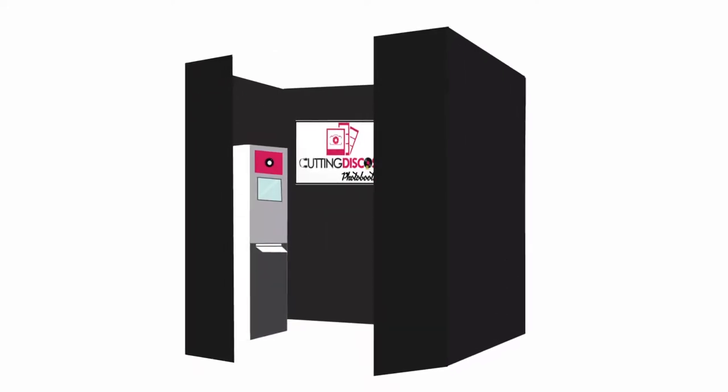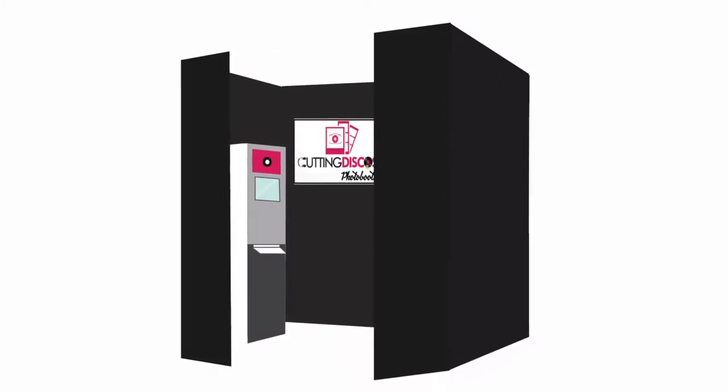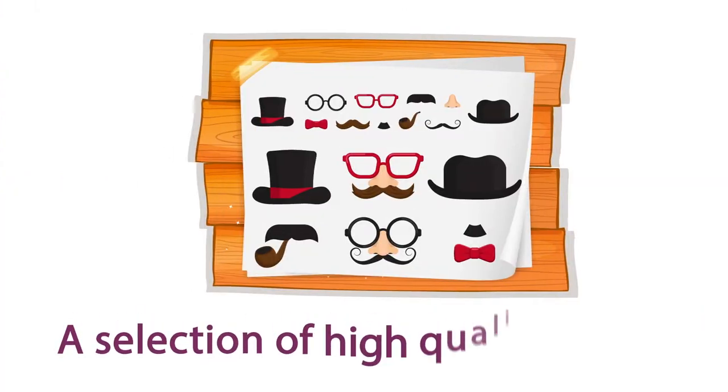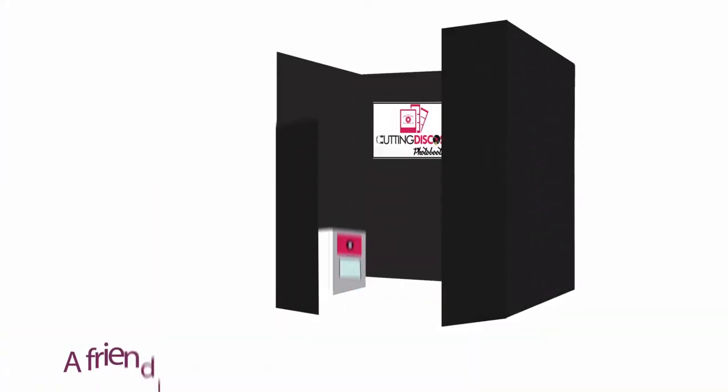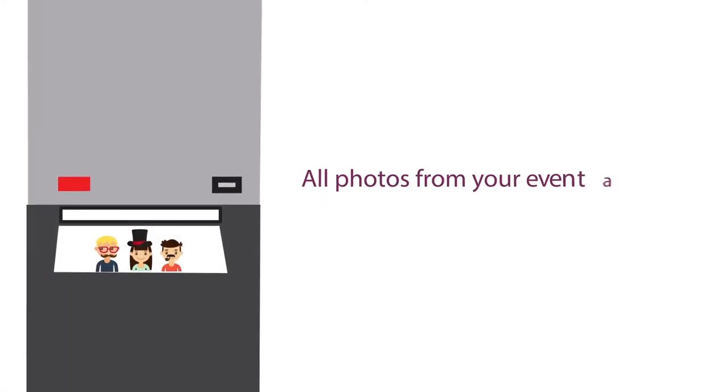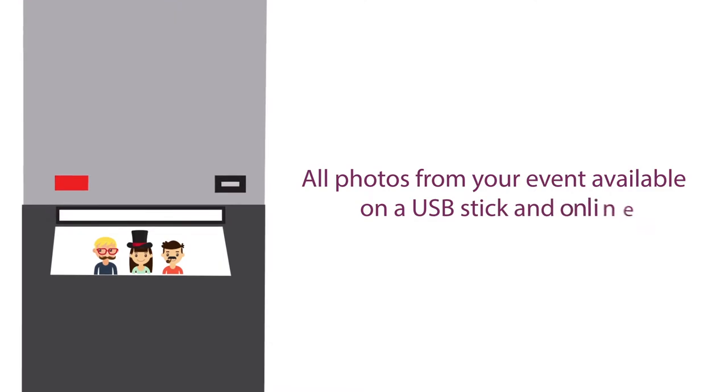Cutting photo booths offer modern, elegant photo booths, unlimited instant prints and booth visits, a selection of high quality props, and a friendly trained attendant to greet and direct guests. All photos from your event are available on a USB stick and online.